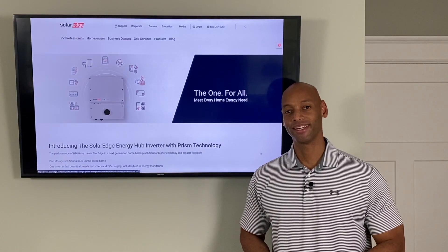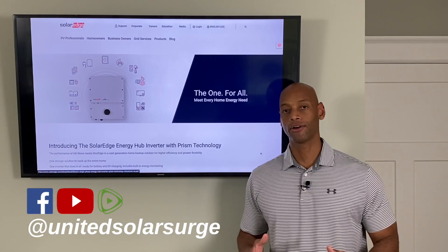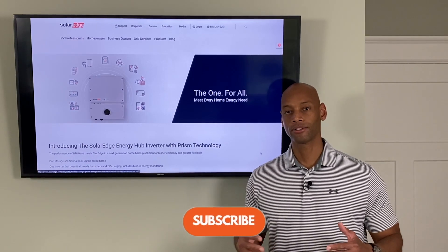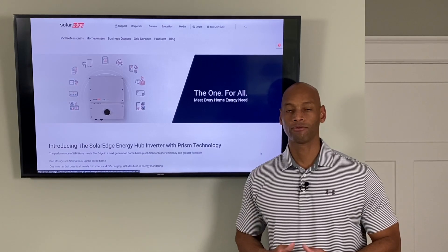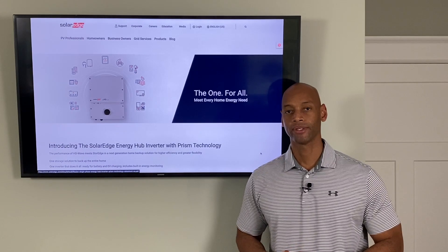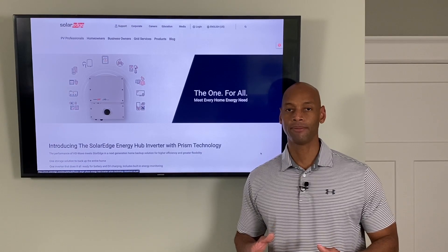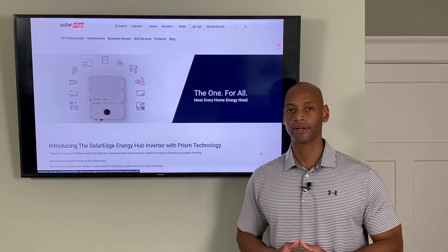Hi everyone, Joe Ordea here for Solar Surge. For the past eight years I've been helping families get their home set up to survive a loss of the electric grid. Here at Solar Surge we talk about all things related to renewable energy, solar power, battery backup, and emergency backup power for the home. In today's video we're going to be talking about the SolarEdge Energy Hub inverter, which boasts some of the most features out there for hybrid inverters on the market.